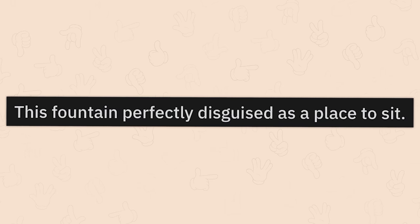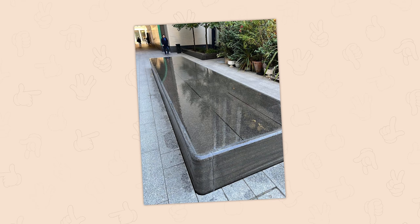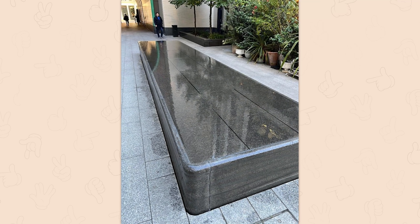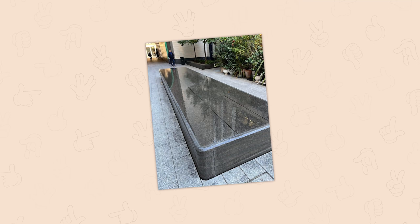This fountain, perfectly disguised as a place to sit. Oh god, yeah, I always sit on that. You can see little spill areas where people have sat on it. There's actually a really cool application for this — you could have access-controlled water benches. Like, you're sitting next to somebody and they say something you really don't like, and you just get up and press a button, and the entire thing turns into a fountain.